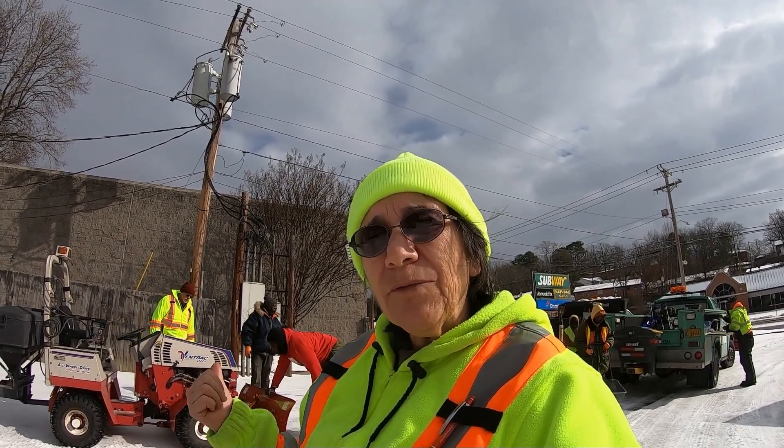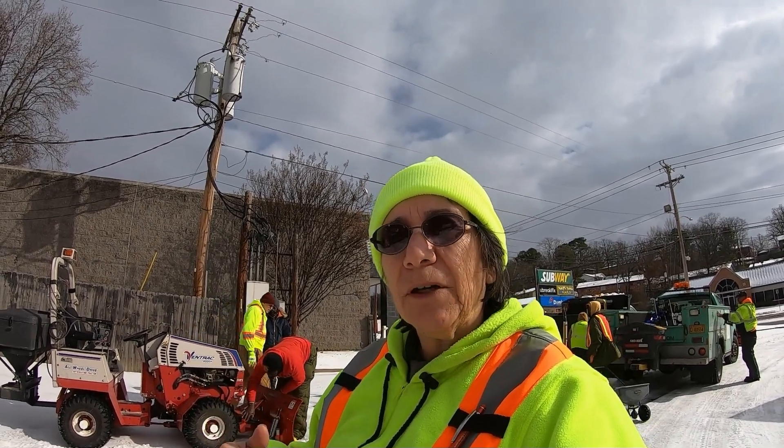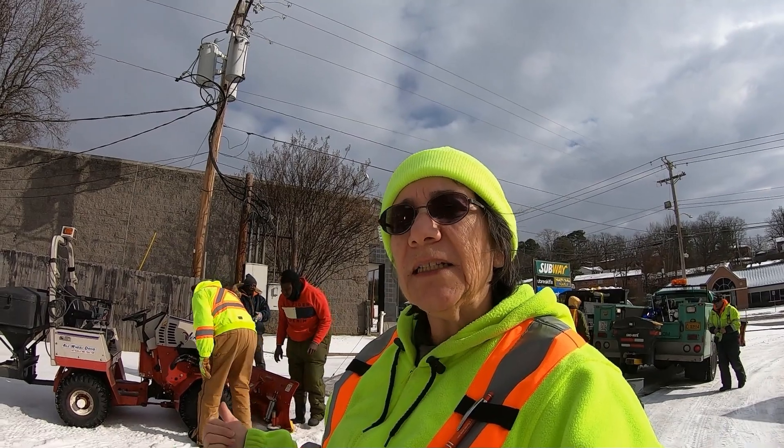This morning the Ventrac — this Ventrac only has 250 hours on it. The hydraulic fluid change is scheduled for 500 hours, so we didn't think there'd be an issue. But this morning our steering isn't working.